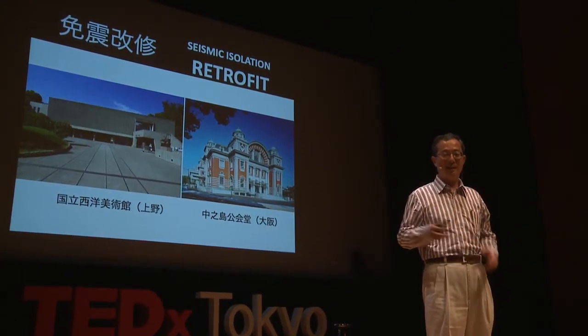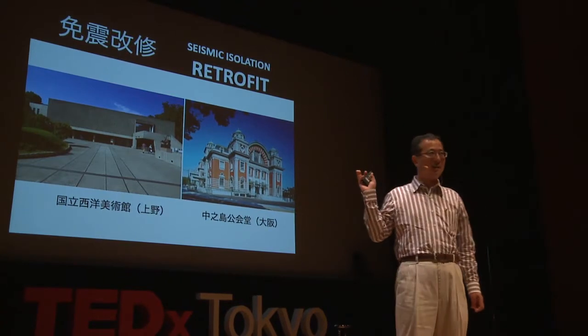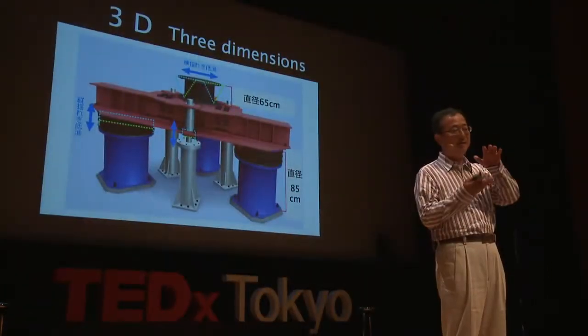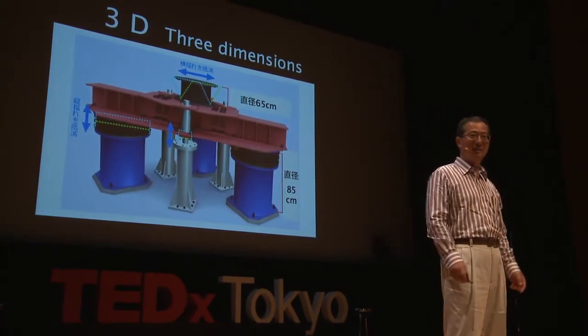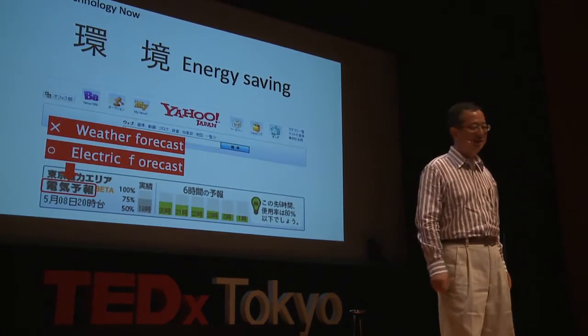What shall we do about existing buildings? Here is a historic building — actually two buildings. After several years of construction, the buildings were jacked up and damping rubber was put at the basement, making them earthquake resistant. Not only horizontal sway but also vertical shakes — we have invented measures to prevent both. So it becomes a 3D technology.